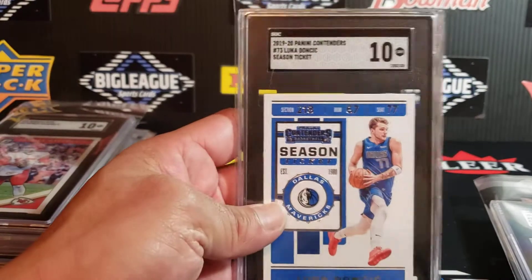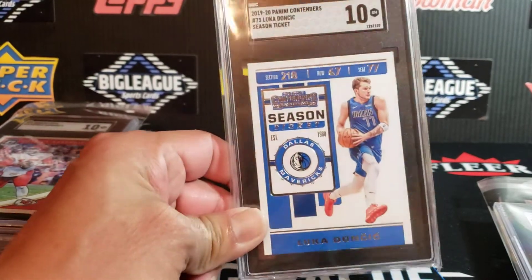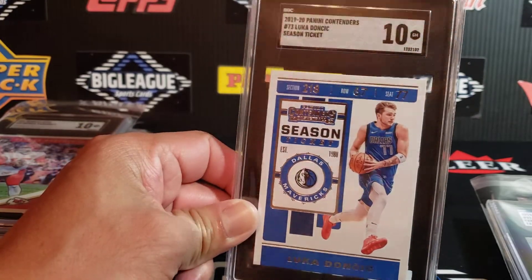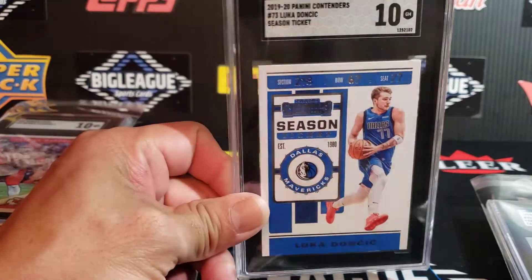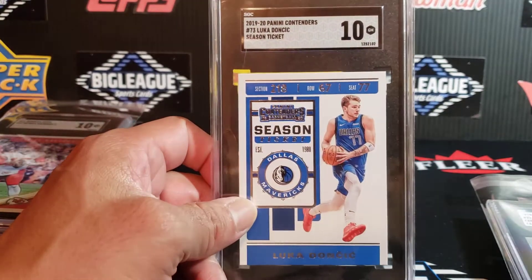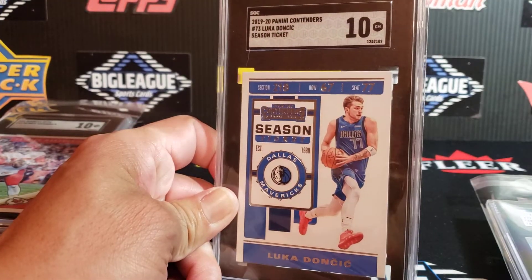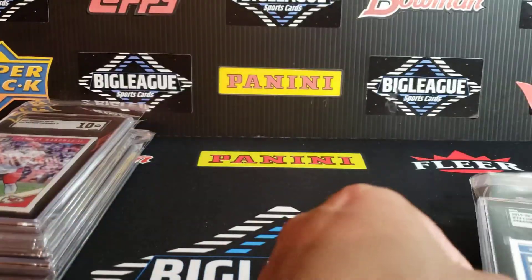Beautiful second-year Luka. This is the Contenders SGC Season Ticket. Very nice looking card — very base, straightforward, but these are cards that I think over time will tend to have a little bit more demand than a Chrome card. A paper card in a high grade, as it gains age, will gain value just because these are going to be harder and harder to get in high grade. SGC 10 on that one.